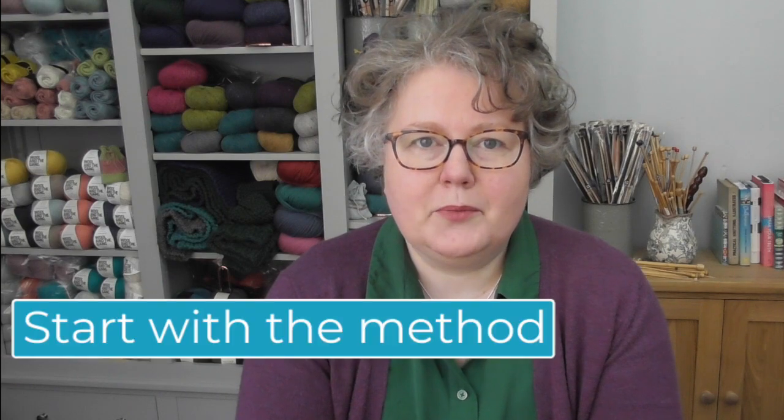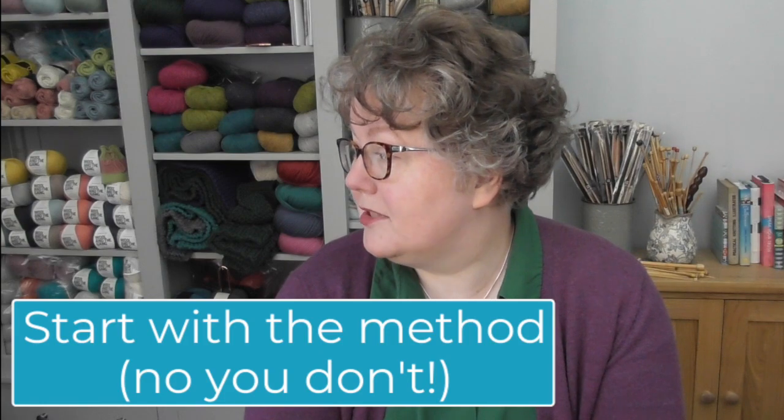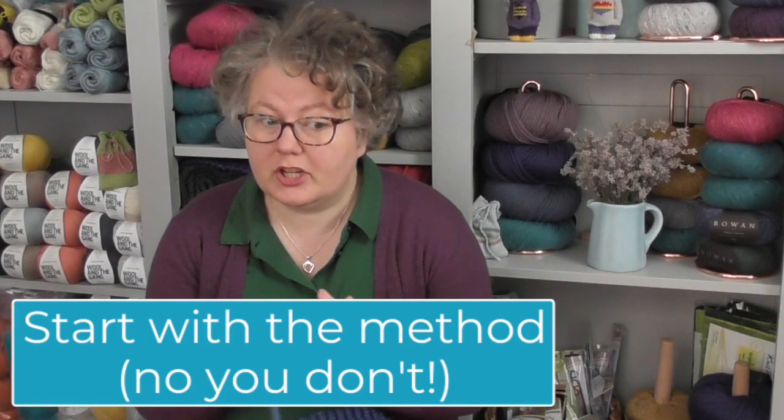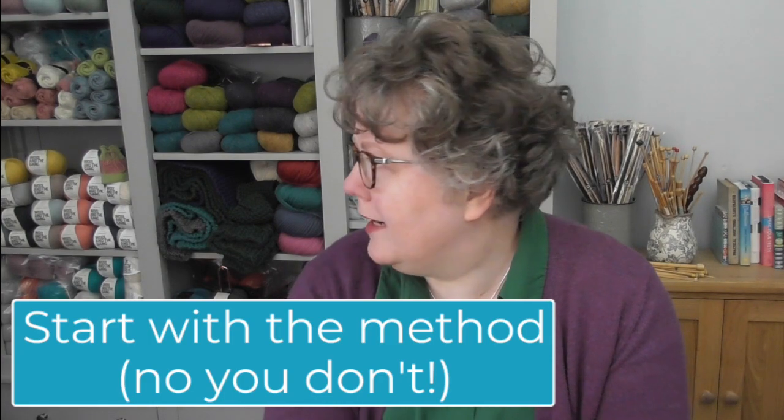Let's start from the very beginning. You start with the method. No you don't. I'm sorry, what? You don't start with the method. Okay. Who are you anyway? I'm the Hannah who sews in your ends and finishes the seams. But what about the method? It's like I always say: remember the big picture and the details one step at a time. The method does not come first.